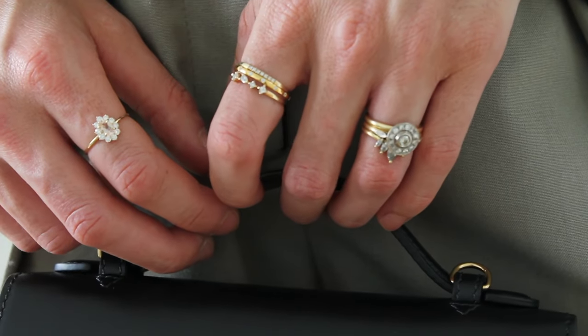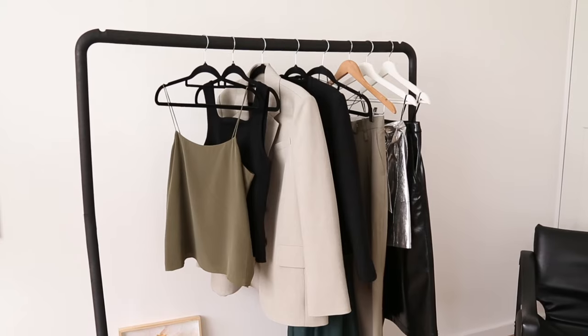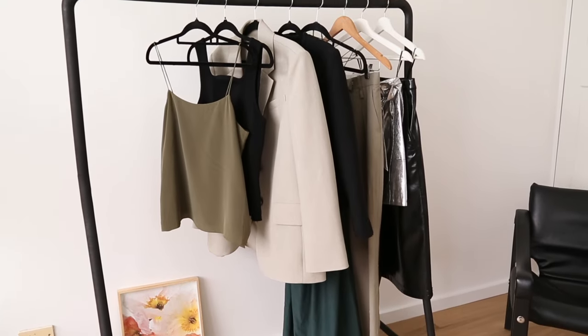For the bag, you don't need to go over the top — something in a beautiful quality leather that fits your essentials: phone, wallet, keys, and maybe lipstick and a perfume. It doesn't need to be oversized. I quite like the bag I chose because it has a crossbody strap so I can also wear it day to day. It has gold hardware that really complements the 14 karat gold and gold vermeil pieces I'm wearing from Linnea.